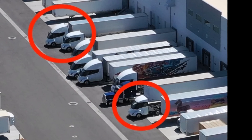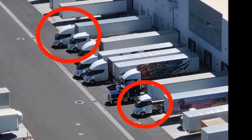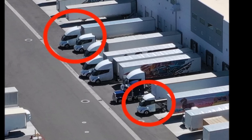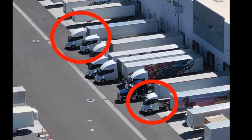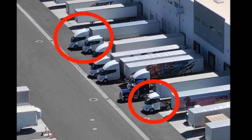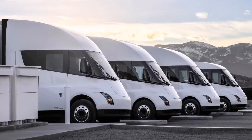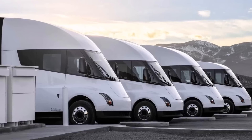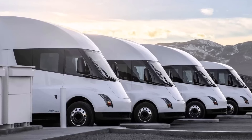Some Tesla Semis were observed with flat tops in these images, while others had higher cones like those seen on Pepsi trucks. The flat top design could potentially reduce wind resistance, especially for various load profiles, while the higher cone designs might be more suitable for long-haul highway transportation with standard van trailers or pan technologies.